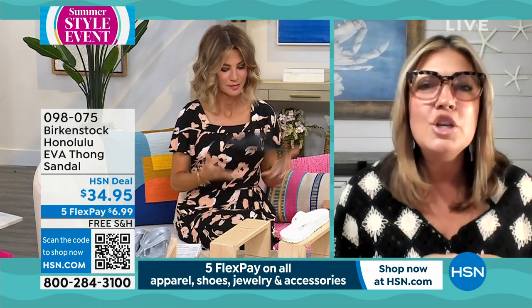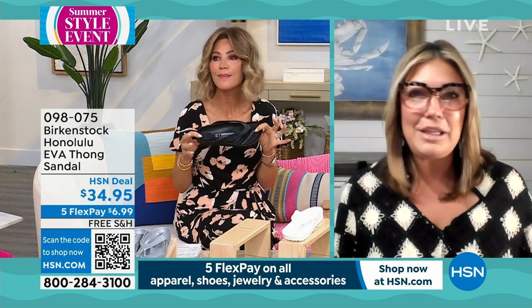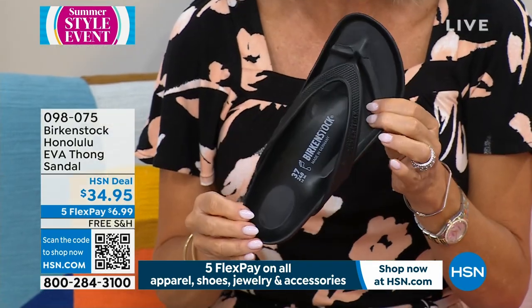You can change into it quickly — so lightweight, so fun. You're getting a Birkenstock footbed in a sandal for $34.95. You can't buy inserts in a shoe for $34.95, let alone this is Birkenstock.